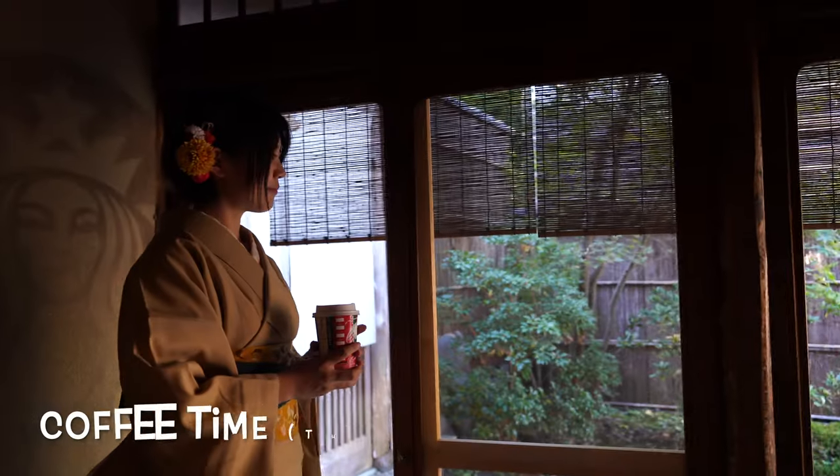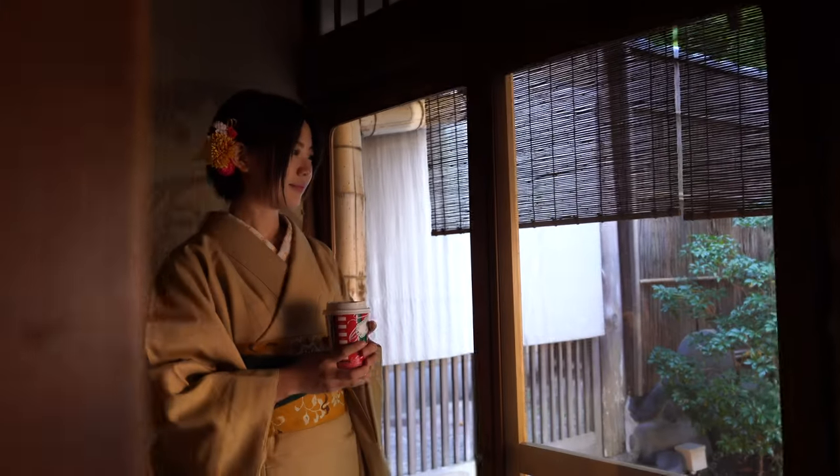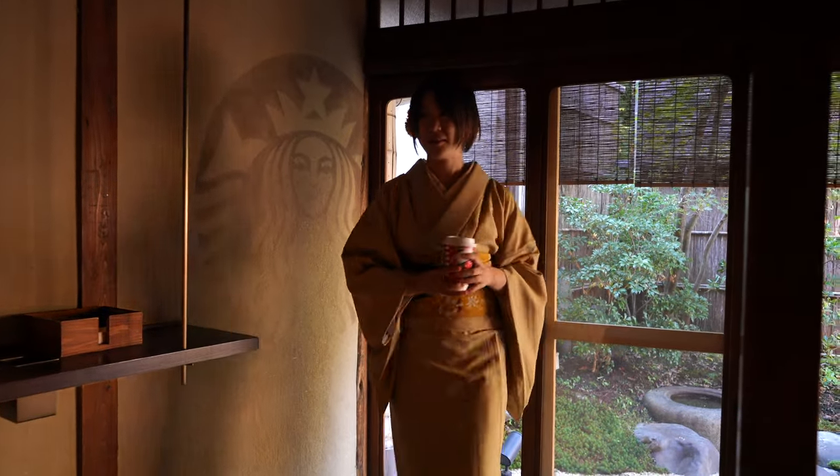Why is this Starbucks famous? Because it's Japanese-style and tatami-style, so you sit on the floor. It gets really crowded but sometimes it's not very crowded, especially during off-season, so you can get to sit down and have a coffee, which is really nice.